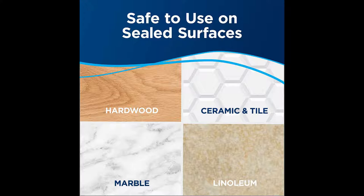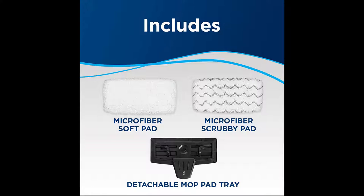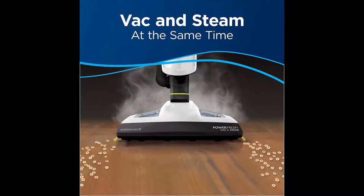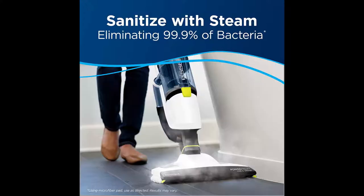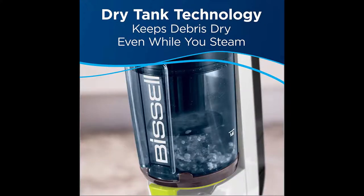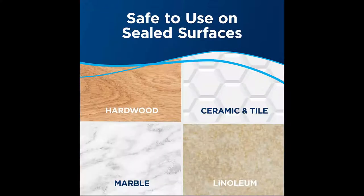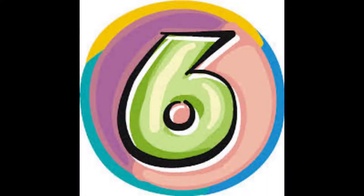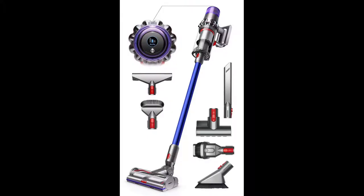Easy touch digital controls allow you to seamlessly switch between functions — vacuum and steam at the same time or separately. Safe to use on sealed hard floors including hardwood, tile, ceramic, linoleum, marble, and granite. Powerful cyclonic vacuum helps capture dirt and debris. Includes one microfiber soft pad, one microfiber scrubby pad, and a detachable mop pad tray.